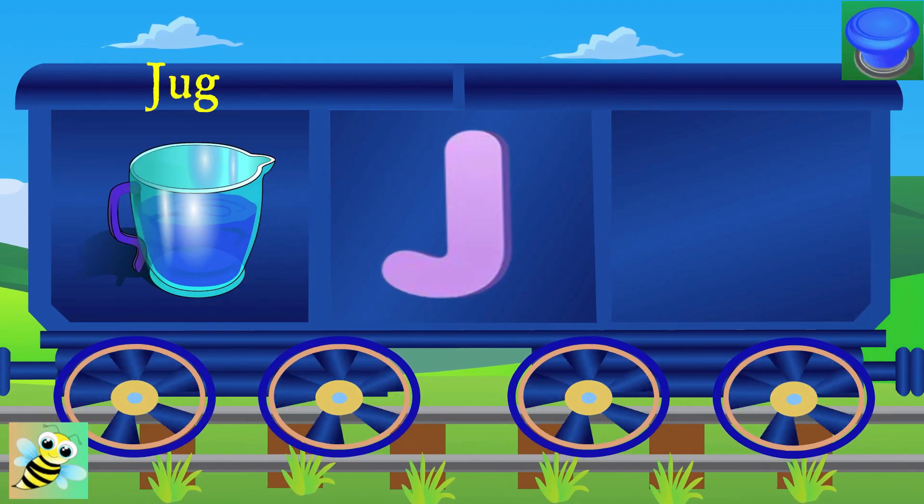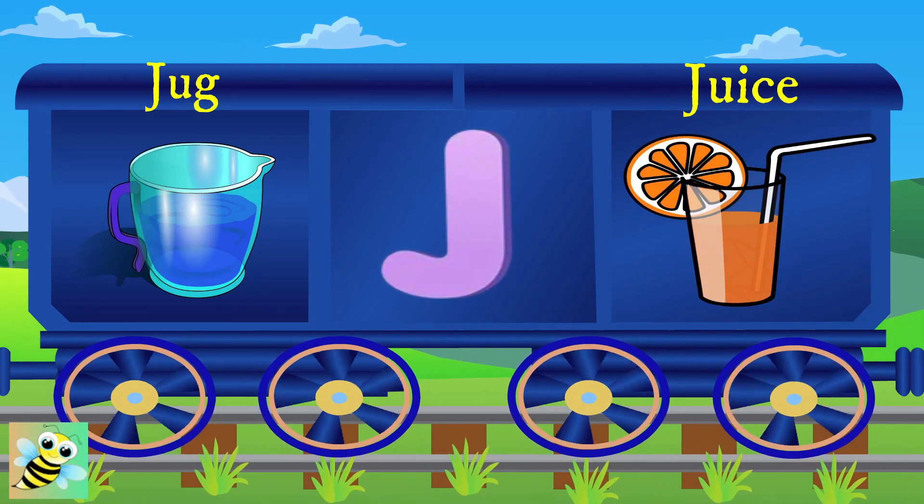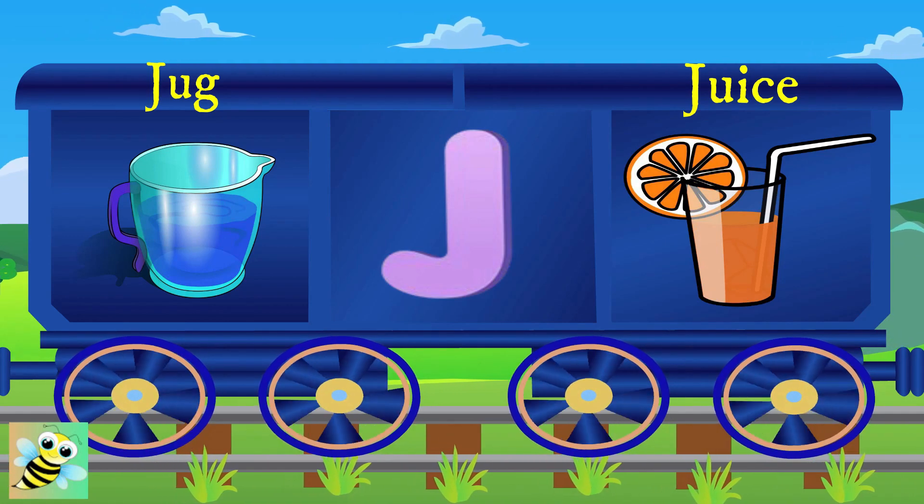Now, J. J for jug, and the jug is full. J for juice, and the juice is cool.